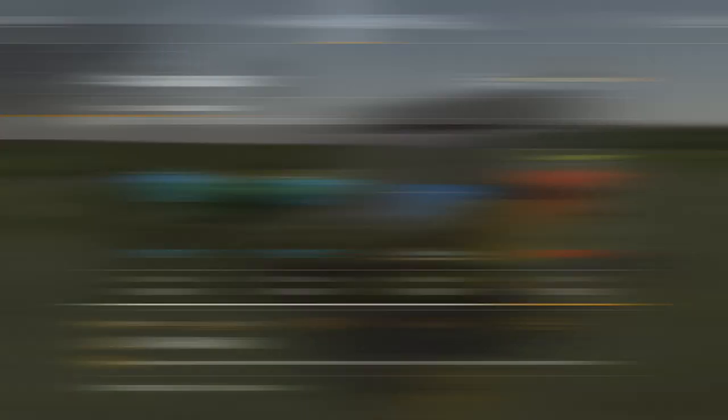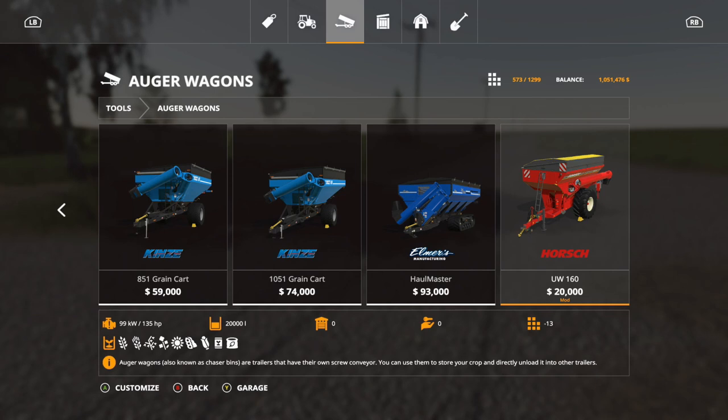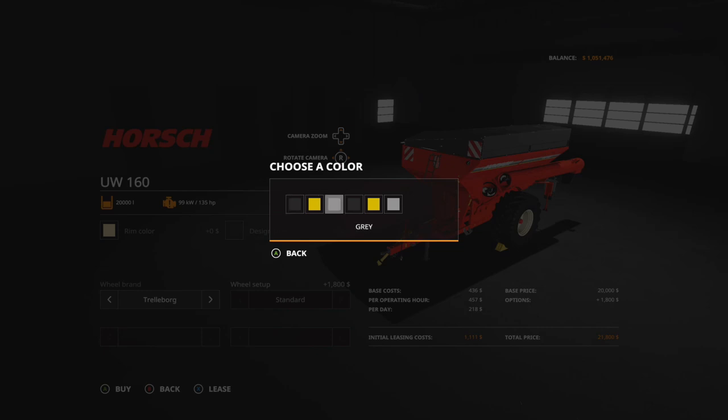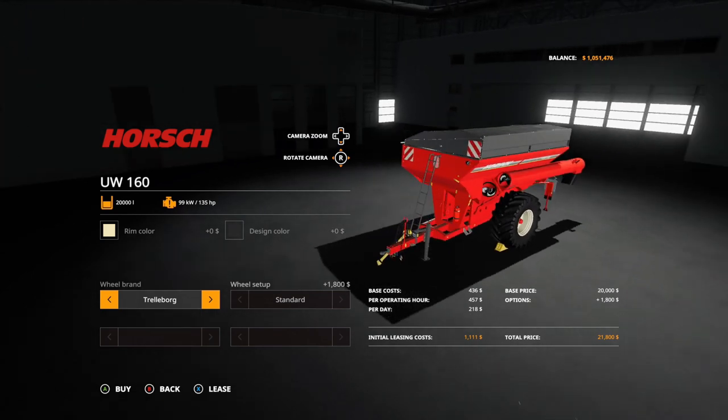Really nice mod for today. The next mod is a new auger wagon — this is the Horst UW-160. It's $20,000, 13 slots, requires 135 horsepower, holds up to 20,000 liters — a chaser bin, good for putting crop, seeds, or fertilizer in and bringing them out to the field. Options: rim color — any color; design color — black, yellow, gray, black mat, yellow mat; tires — Michelin or Lizard.